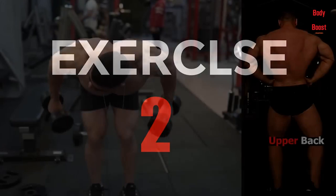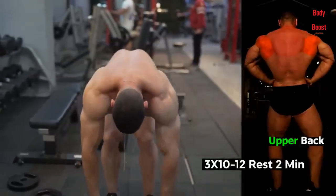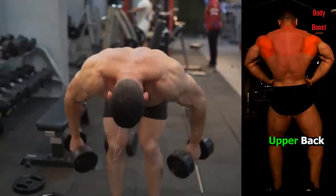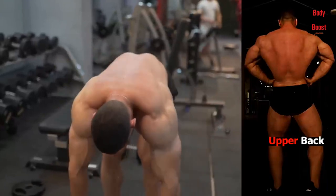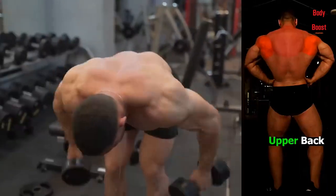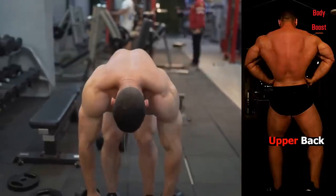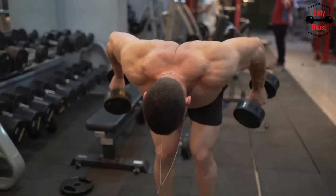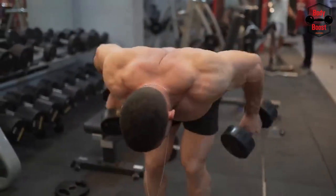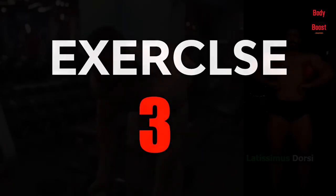An essential exercise in your back day training split is the lat pulldown. To create a larger, broader, and more defined physique, lat pulldown exercises concentrate primarily on the latissimus dorsi, or lats, which isolates the back muscles. The lats, short for latissimus dorsi, are the largest muscles in the upper body and are located on either side of the spine, starting from the lower back and extending up to the shoulders.